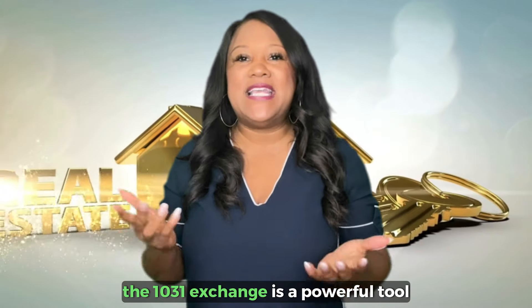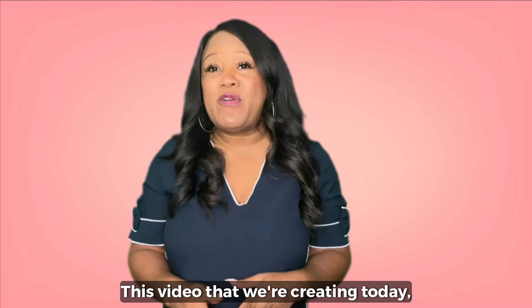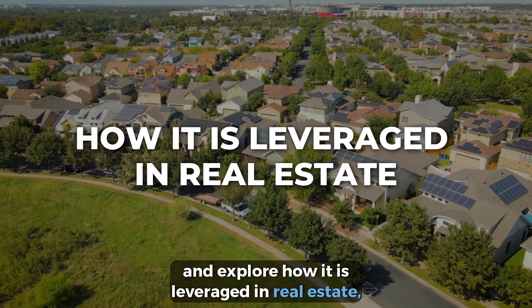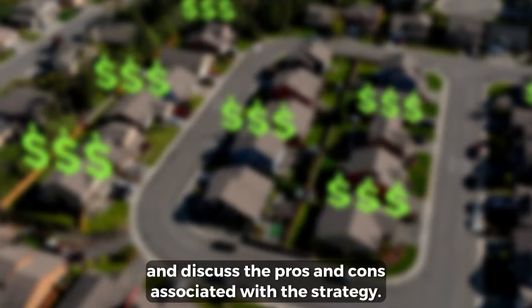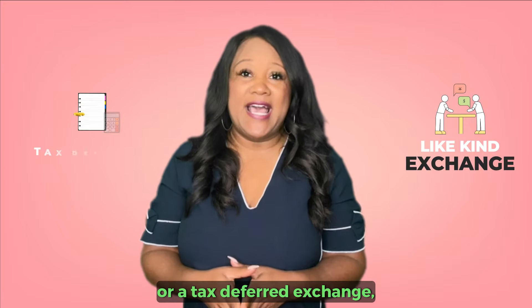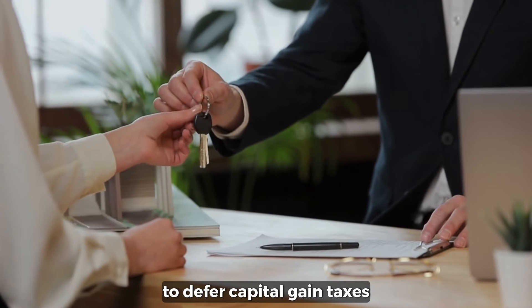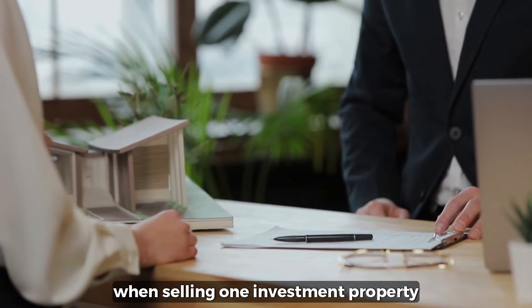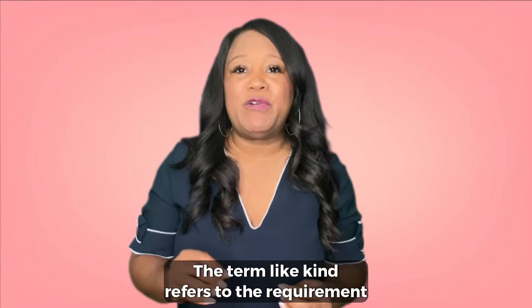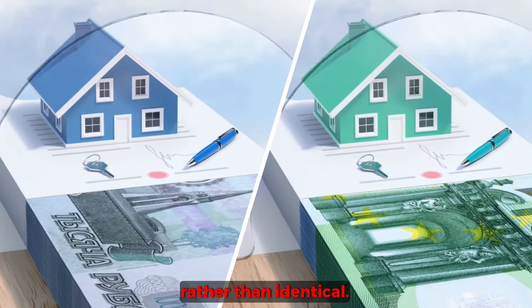In the world of real estate investment, the 1031 exchange is a powerful tool that can provide significant advantages for investors. In this video, I hope we demystify the concept of the 1031 exchange, explore how it is leveraged in real estate, and discuss the pros and cons associated with the strategy. A 1031 exchange, also known as a like-kind exchange or a tax-deferred exchange, is a provision in the U.S. Internal Revenue Code that allows real estate investors to defer capital gains taxes when selling one investment property and acquiring another property of equal or greater value. The term like-kind refers to the requirement that the properties involved in the exchange must be of the same nature or character, rather than identical.